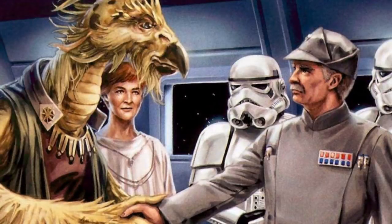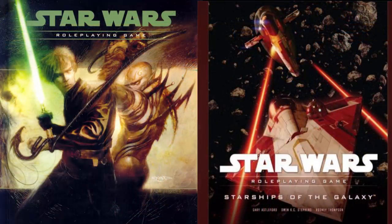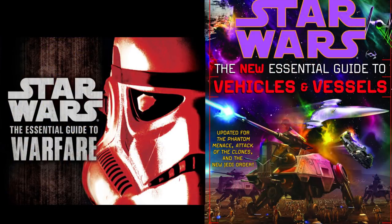The last time we hear about this ship being used is in 40 ABY, when Pelion upgraded a bunch of these battle dragons with Galactic Alliance tech. The only cool behind-the-scenes fact is that it was introduced in the 1994 book The Courtship of Princess Leia, and expanded upon with the Star Wars role-playing guide material, along with the Essential Guide to Warfare and the Essential Guide to Vehicles and Vessels.